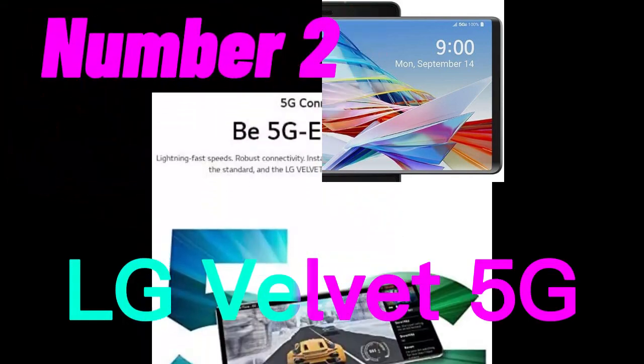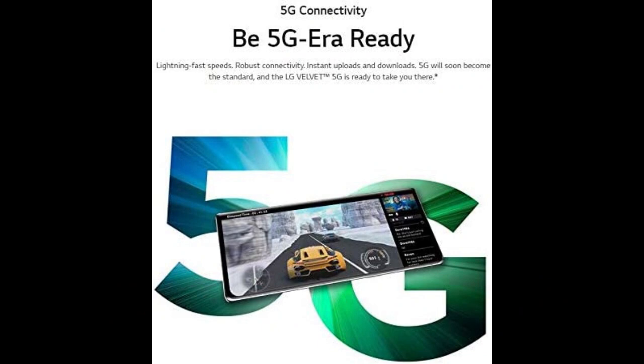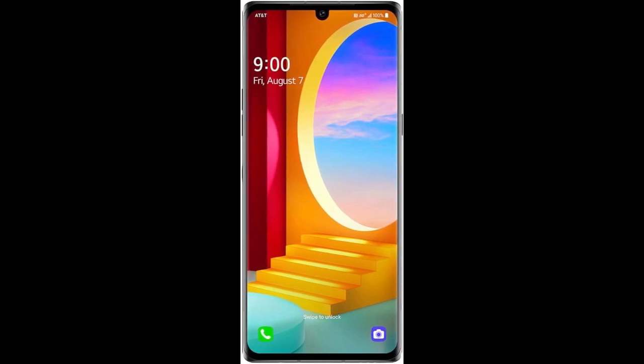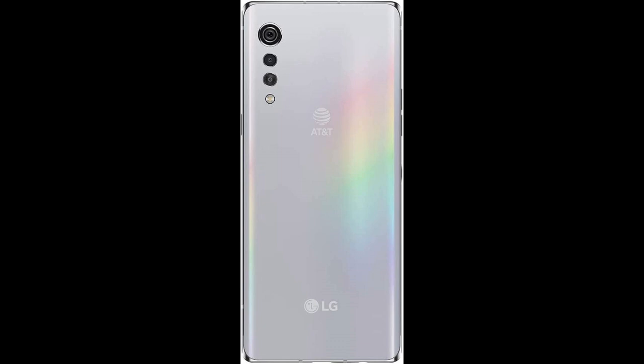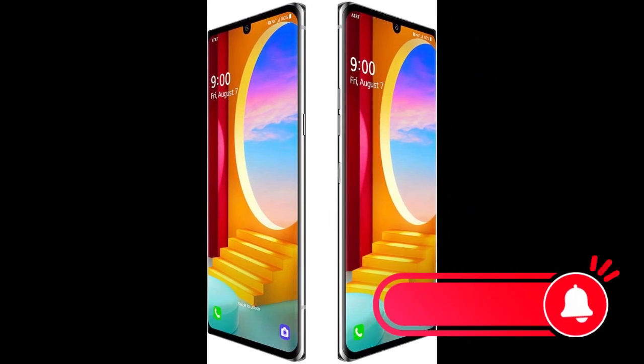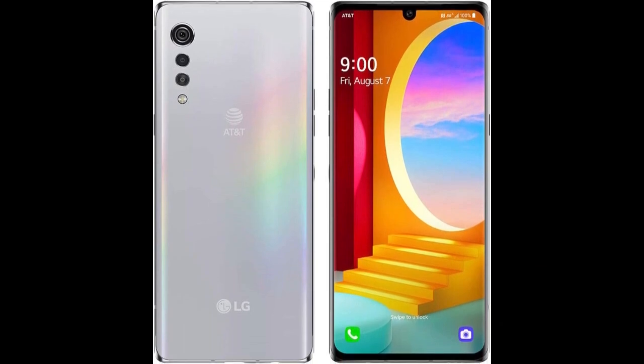Number 2. The LG Velvet 5G is a smartphone that was released in 2020. It comes with a 6.8-inch OLED display and is powered by a Snapdragon 765 processor with 6GB of RAM. The device has 128GB internal storage, expandable with an additional 64GB using an SD card, and a 48MP camera capable of shooting 4K video. The LG Velvet 5G is compatible with US 5G and 4G LTE networks.